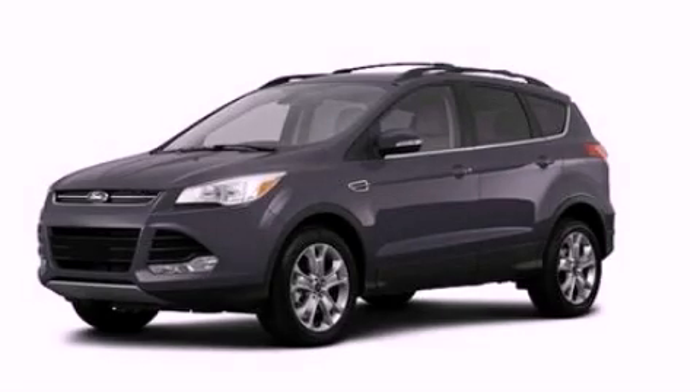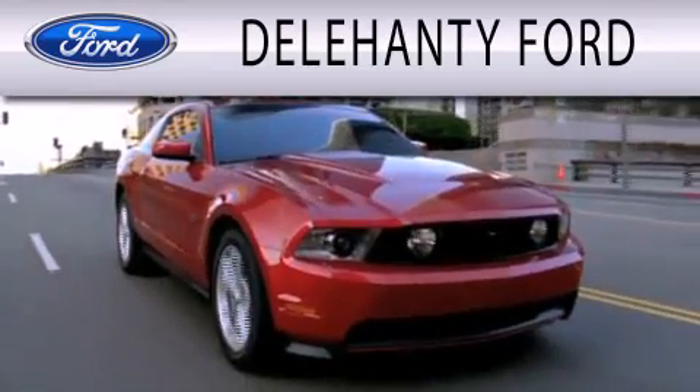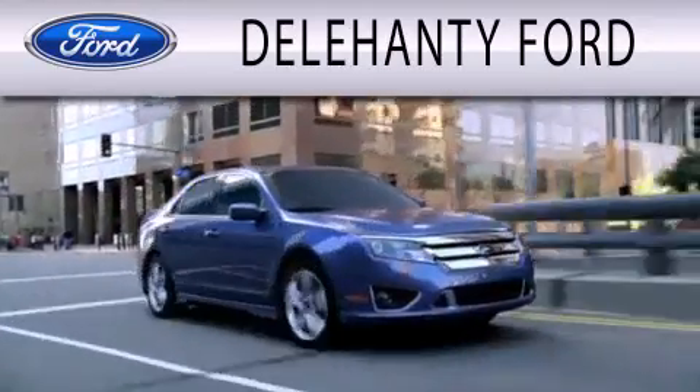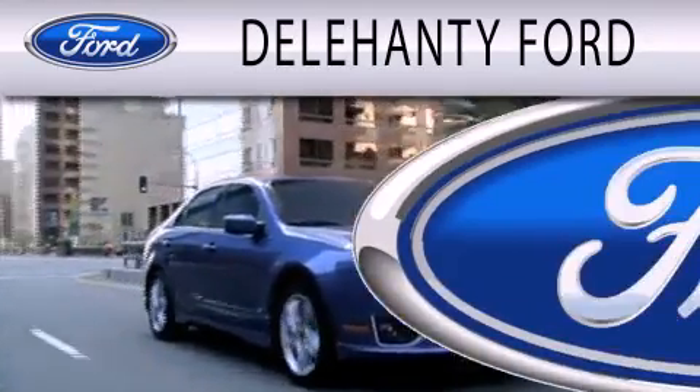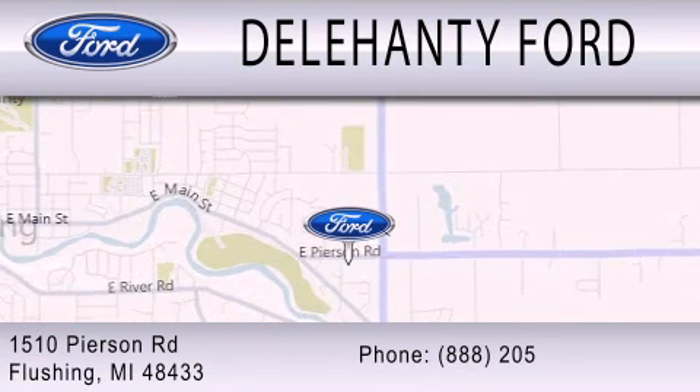Call now to find out how you can own this breathtaking vehicle. Delahanty Ford is dedicated to doing everything possible to ensure that the experience you have selecting your next vehicle is as pleasant as possible. We are located at 1510 Pearson Road in Flushing.